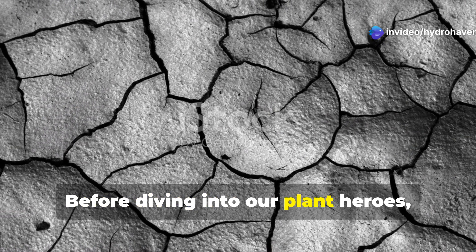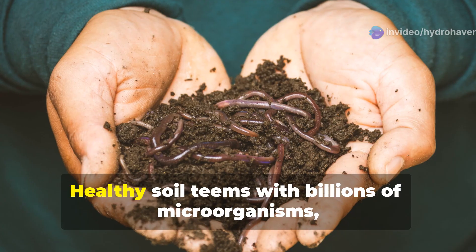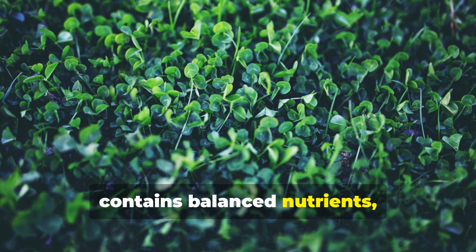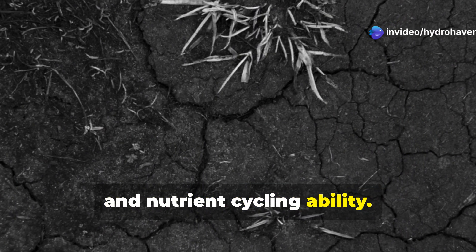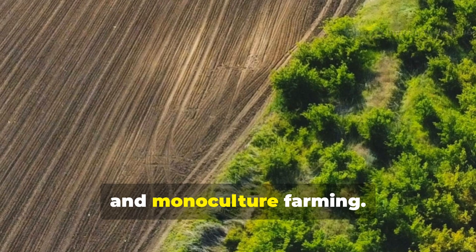Before diving into our plant heroes, let's quickly understand what dead soil actually means. Healthy soil teems with billions of microorganisms, contains balanced nutrients, and supports complex ecosystems. Dead soil lacks this biological activity, structure, and nutrient cycling ability. Common causes include chemical overuse, erosion, compaction, and monoculture farming.